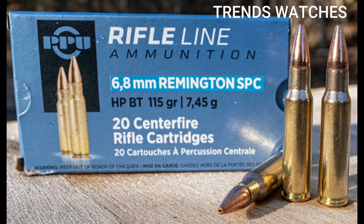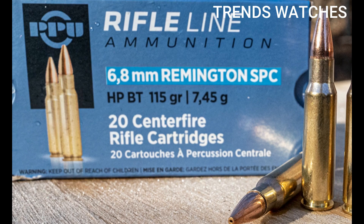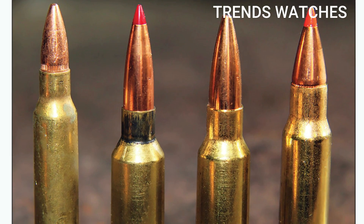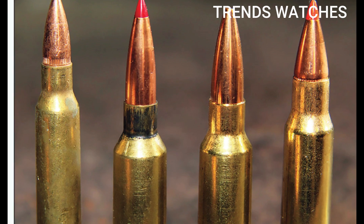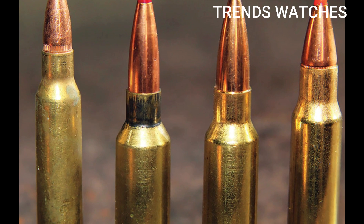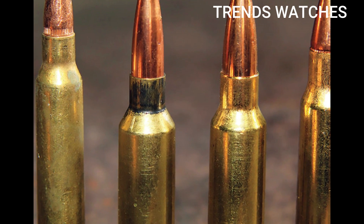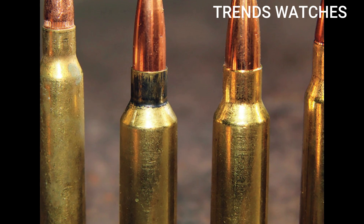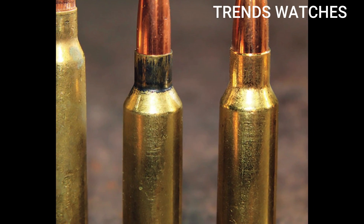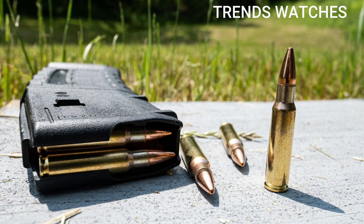Modifications required include a new barrel, bolt, and magazine. Pros: superior terminal ballistics versus 5.56; compatible with AR-15 lowers; effective on deer and hogs; legal for hunting in many states where 5.56 isn't; designed for short-barreled rifles (SBRs); good for home defense and tactical applications. Cons: ammo is more expensive and less common than 5.56/.223; limited commercial ammo selection; lower velocity and range compared to 6.5 Grendel or .224 Valkyrie; requires a barrel and bolt swap. Common uses include hunting white-tailed deer, hogs, and coyotes, as well as home defense in AR pistols or short-barreled rifles.